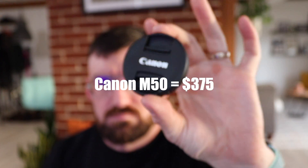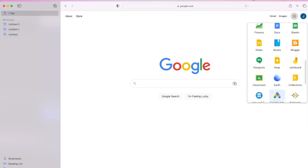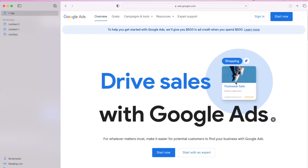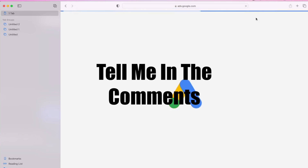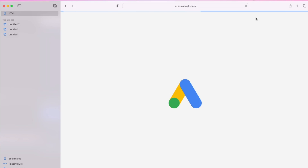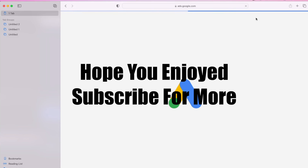That's my rig now. I looked at the M50 Mark II, but the M50 seemed like the better camera other than having 4K capability, which I don't really care about. With $255 remaining, what better way to spend that money than Google Ads. I set up a number of campaigns with different budgets and parameters, which I'll keep track of and talk about in another video — whether it was successful or whether I wasted that $255.